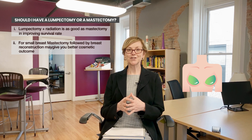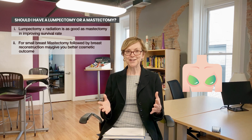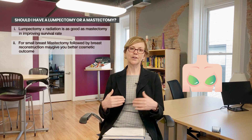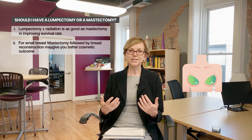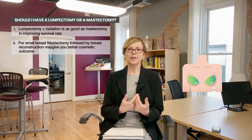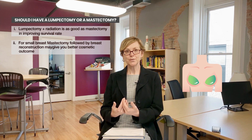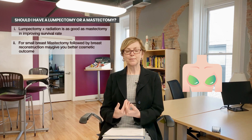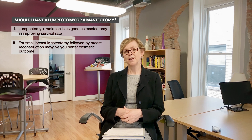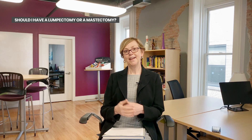Women can have reconstruction no matter what their age — we've had people get reconstruction at the age of 80. This is part of preserving who you are as a woman and as a person, and the thought of waking up without a breast mound can be very difficult. We'll cover reconstruction in another video, but there are lots of different types and you'll have choices about that as well.